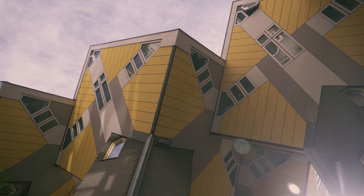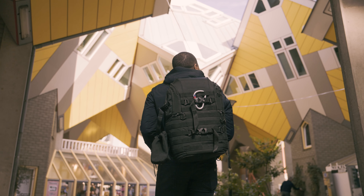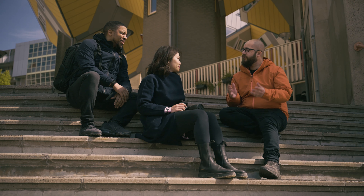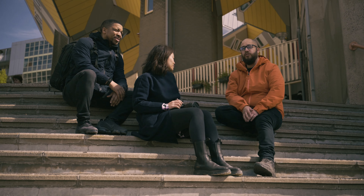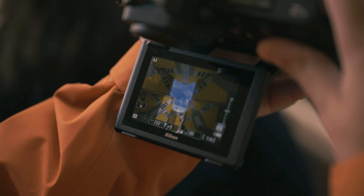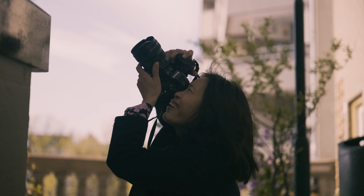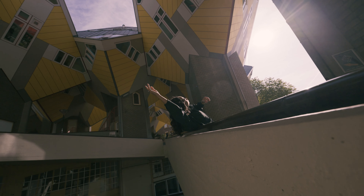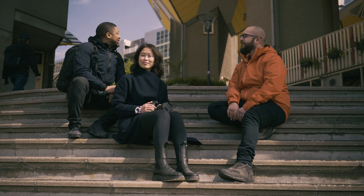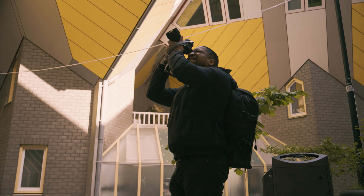Our next location is the famous cube houses in the center of Rotterdam. This is a crazy architectural space with so many different angles and shots. I've been here a few times, so today I'm trying to get different angles and different perspectives — getting out of my comfort zone. The architecture is really mind-blowing with a lot of lines, leading lines, shapes, and angles.